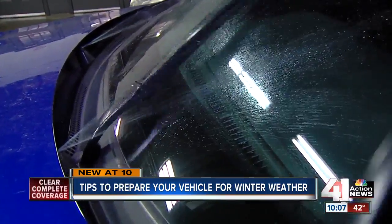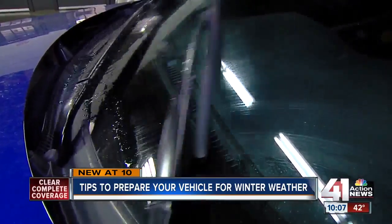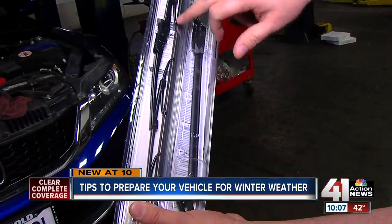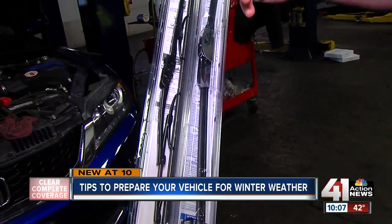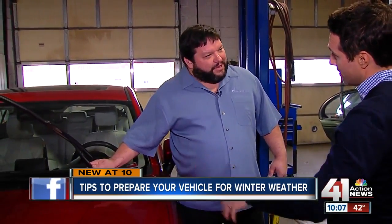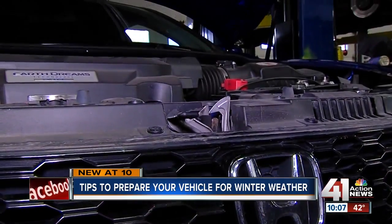One: wiper blades. Pick ones with few contact points — if possible, avoid the cheapest. What happens is in these little pockets and valleys, snow and ice build up. It's better to spend a little bit more to save yourself in the long run. Also switch out your washer fluid — they sell a product with a de-icer in it, and those are the best because they're good to about negative 35 degrees.